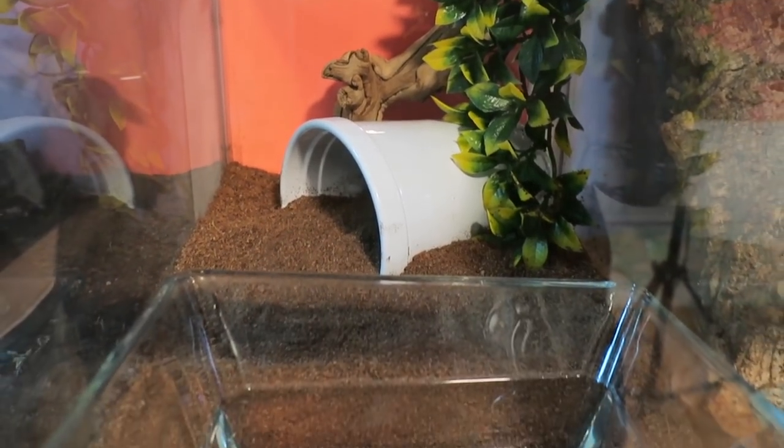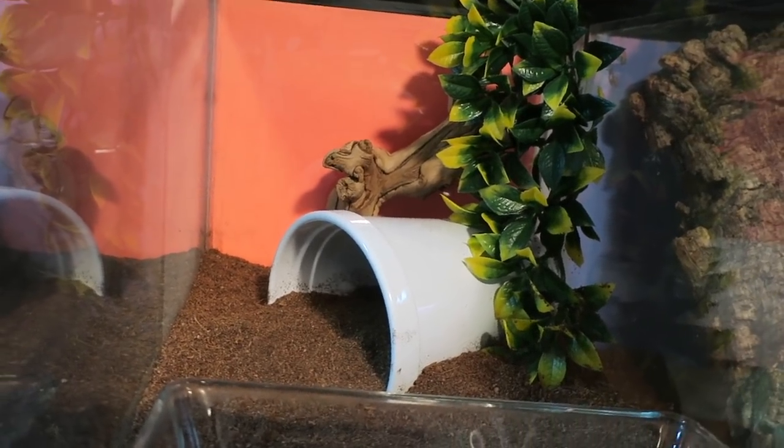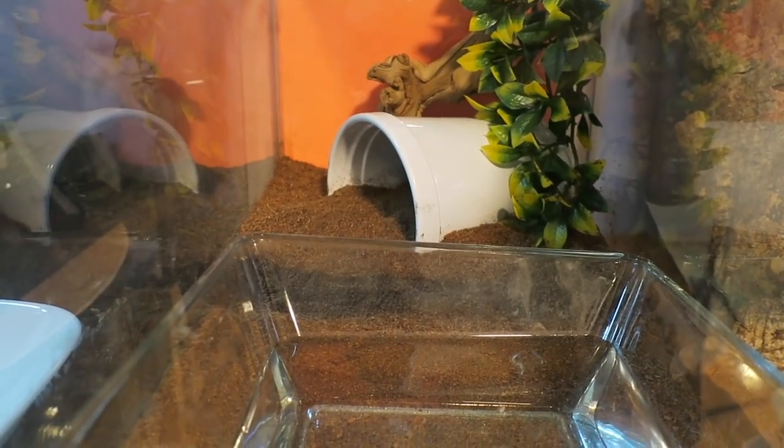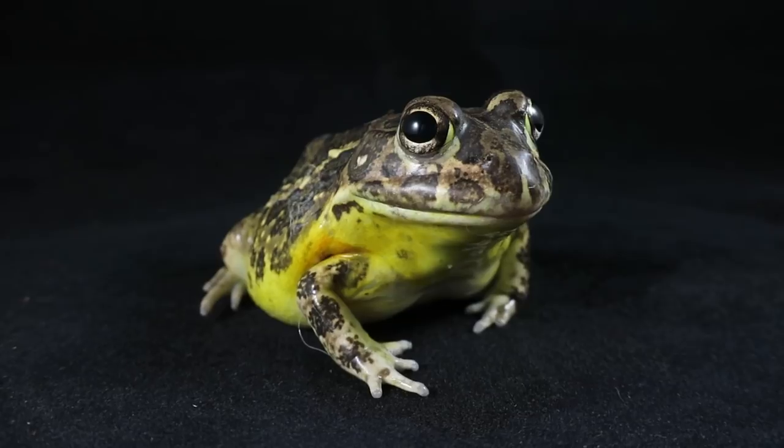Next is Oakley, the dwarf African bullfrog. He got his name from his giant eyes. He lives in a 10 gallon tank and has a huge water bowl just like Gord. He is a bit shy too, but super chubby and of course very cute.